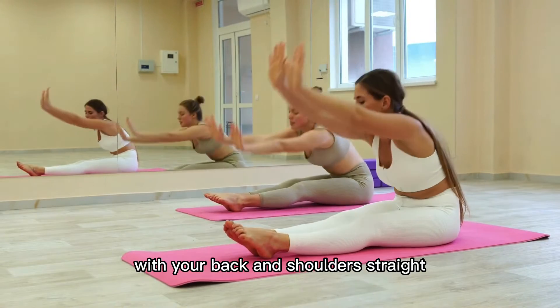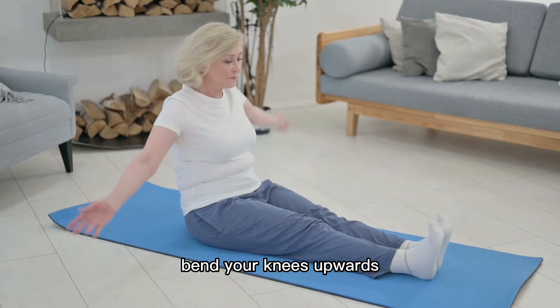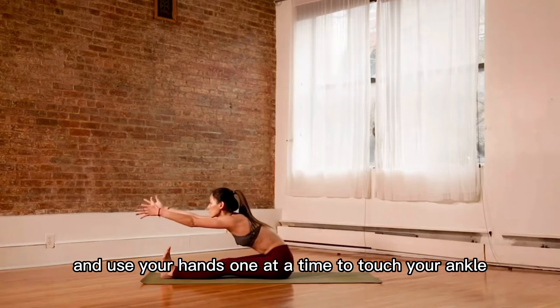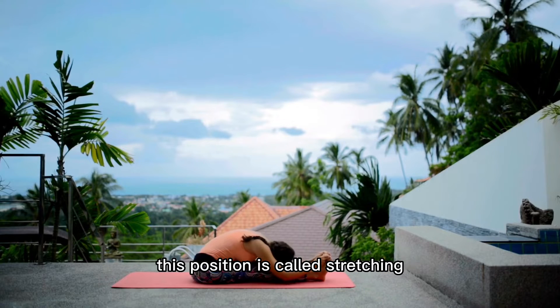Sit and relax comfortably with your back and shoulders straight. Exercise as much as you are able to. For this position, bend your knees upwards and use your hands, one at a time, to touch your ankle. Then bring your feet close together. This position is called stretching.